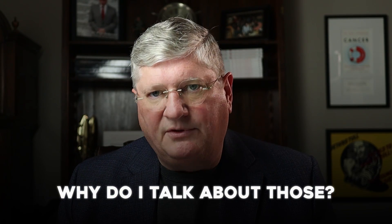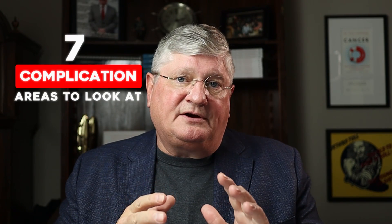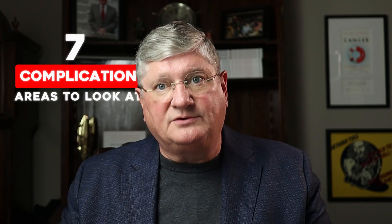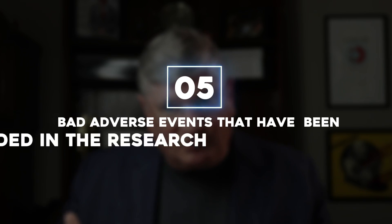We started asking: have there ever been worse complications than those seven? There is a publication I share with the oncologists I work with and with patients, which identifies five serious adverse events recorded in the research literature. All five — 100% of them — could have been avoided by proper history, proper screening laboratory tests, and appropriate administration of the chemistry of the high-dose vitamin C.